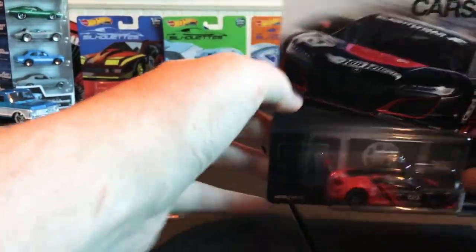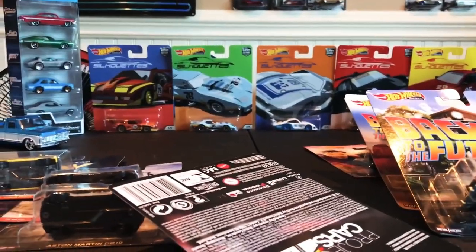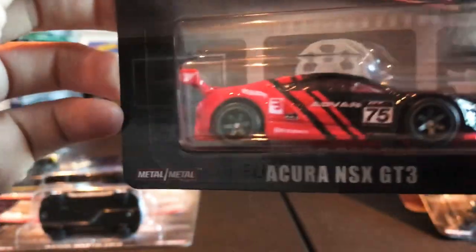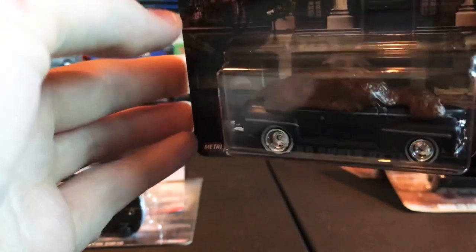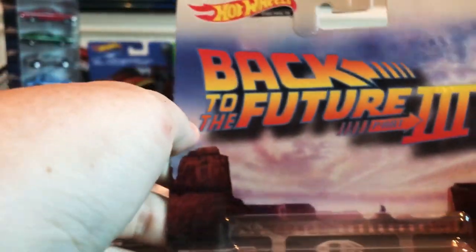Before I reveal the brand new five car set, let's go through the previous set. This is the new premium — the Entertainment Premium mix, I believe Mix Two for 2019. This has been out for a little while. You get the Acura NSX GT3, Back to the Future Ford Super De Ville covering cow manure — if you remember the movie — and of course the Back to the Future DeLorean, which is from Back to the Future 3 when they go back to 1955.